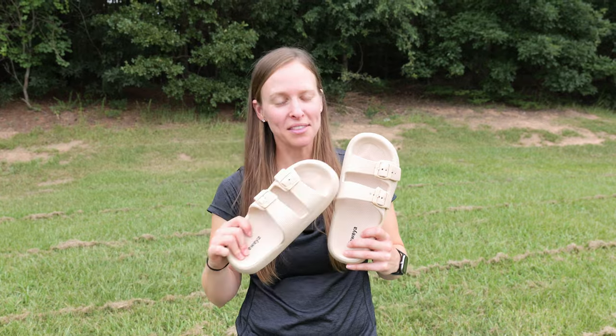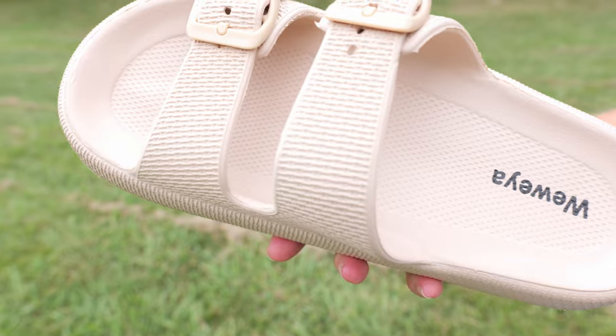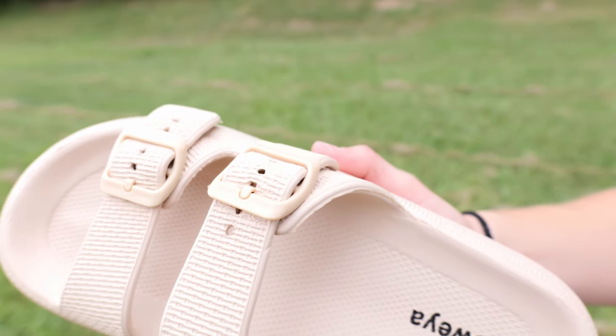They have a nice design to them. I really like the buckles here — I think it gives it a really nice look. They are really easy to adjust, so you can have a nice secure fit on your feet. There is also a little textured design to the sandal itself, which I think looks really nice.